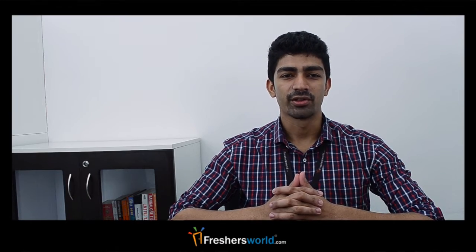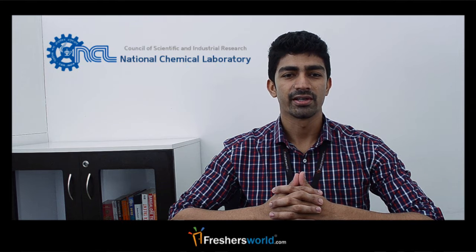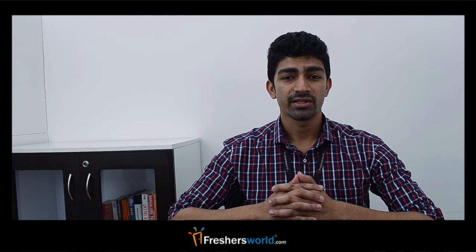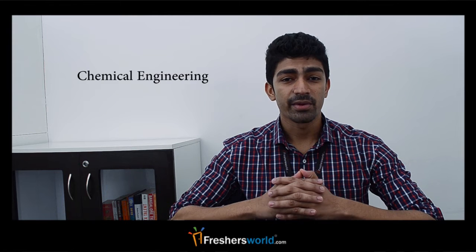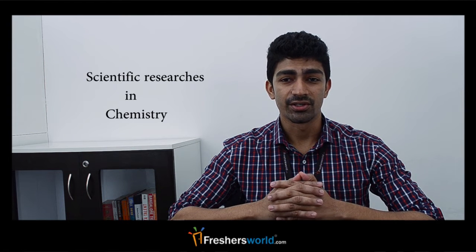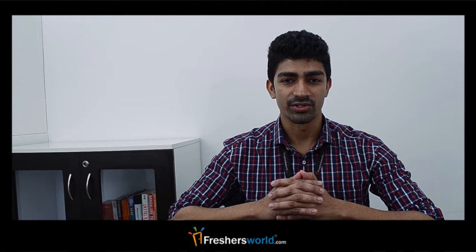Hello all, this is Alvin from TreciousWorld.com. Welcome to our video channel on jobs and careers. Today I'm bringing you the method in which you can apply for National Chemical Laboratory, or the NCL. The National Chemical Laboratory is a research organization focused on chemical engineering and other scientific research in the field of chemistry. The NCL recruitment process happens for research-related positions, assistants, and other support staff.